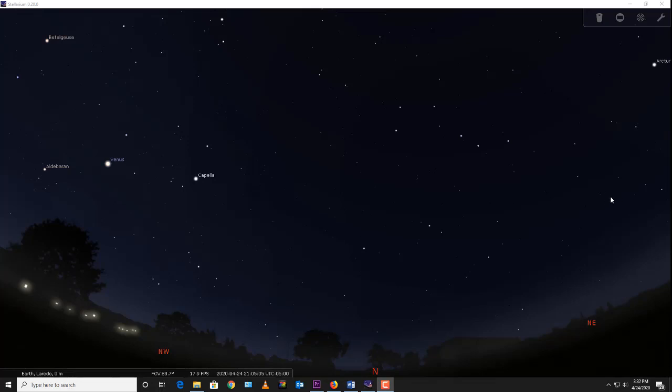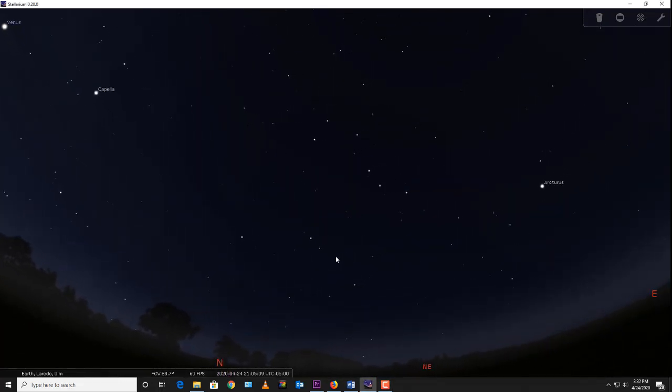I want to begin with a fast review of some things we did in the first part of our spring sky section, where we looked at mainly two constellations in the north. Thousands of years ago, people looked up at the sky and drew imaginary lines connecting stars to make shapes that reminded them of things they saw around them and in their mythology. One of the most recognizable shapes is this constellation with four stars forming a bowl and three stars forming a handle — that's the Big Dipper.